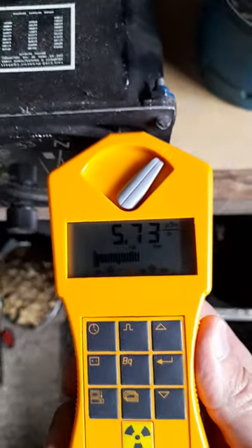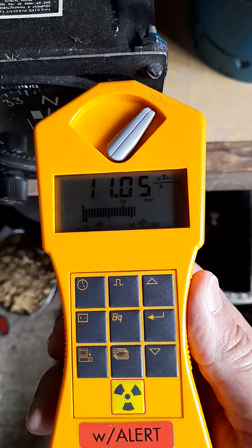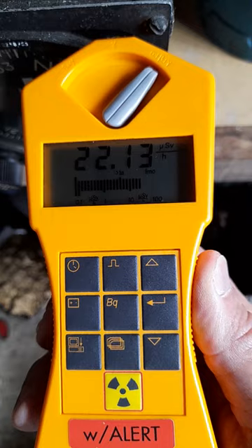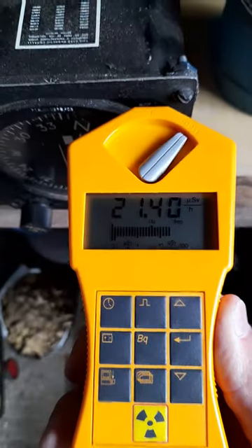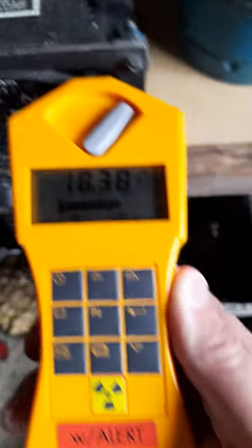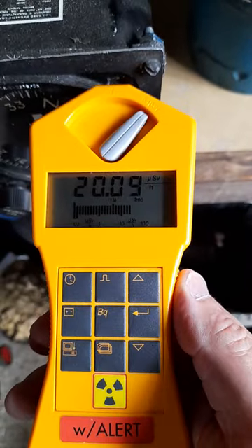What we have here is a Gamma Scout, which is a very good little device that detects alpha emitters as well. I haven't got the ticker turned on just yet — you'll see why in a moment — but it just went briefly up there to 22 microsieverts an hour.